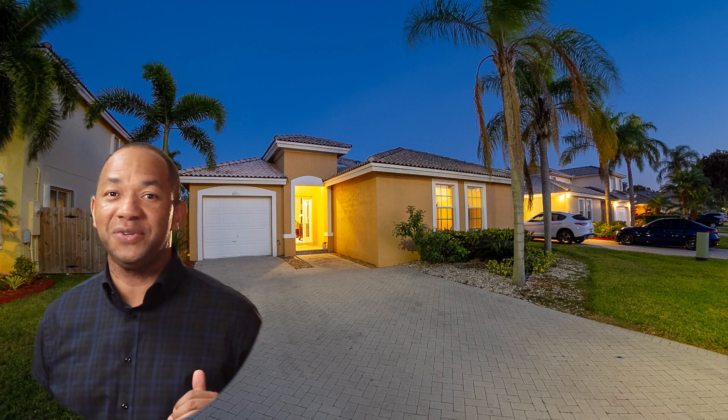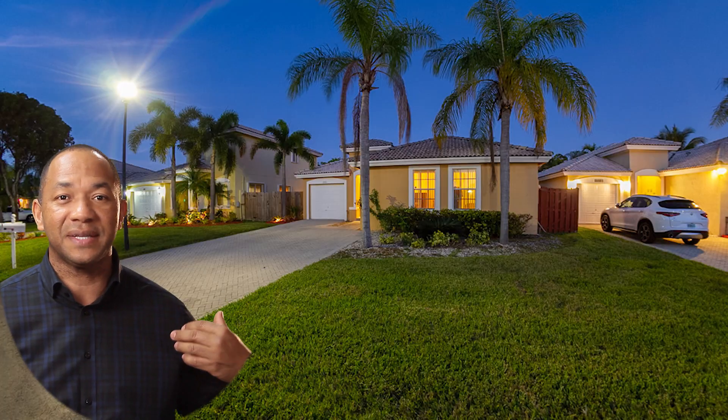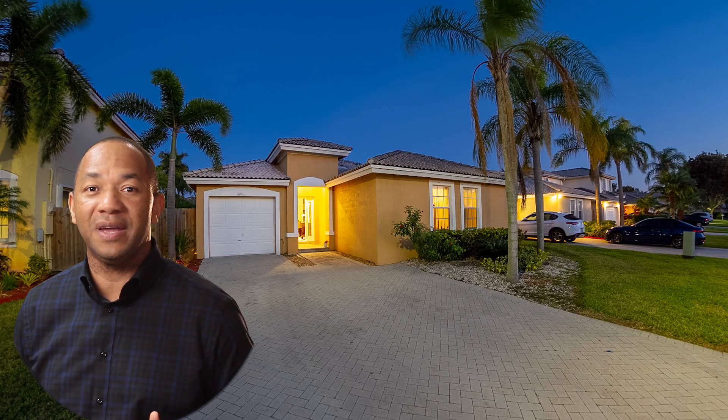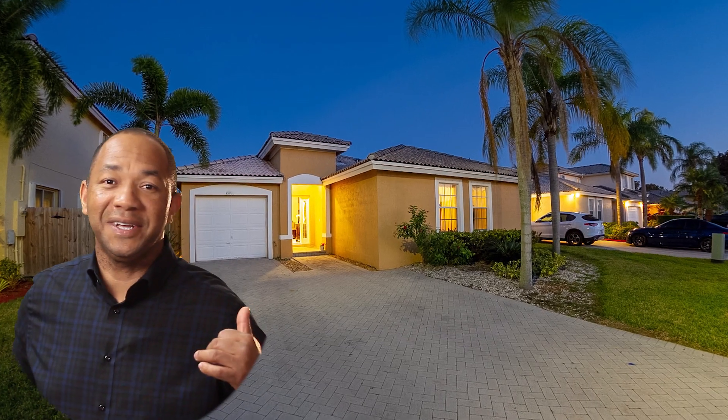Properties under $400,000 almost always end up in a bidding war. This is a unique opportunity — you can send an offer directly to the owner without the property ever going onto the MLS. Let's take a look inside.